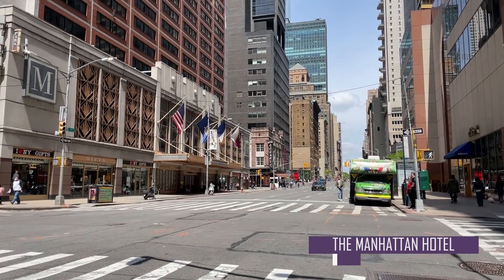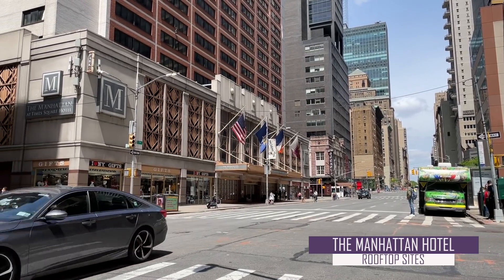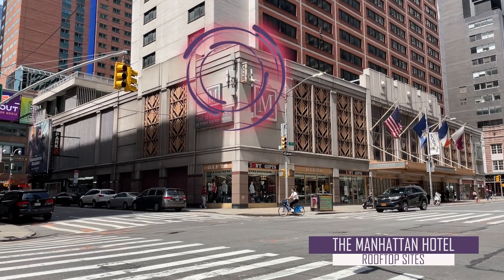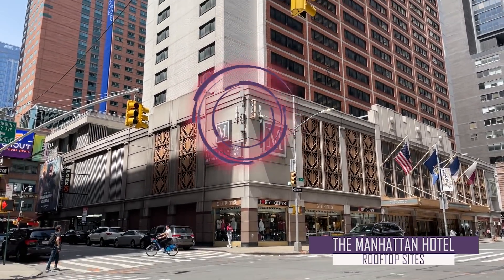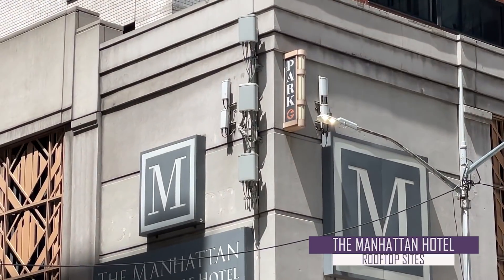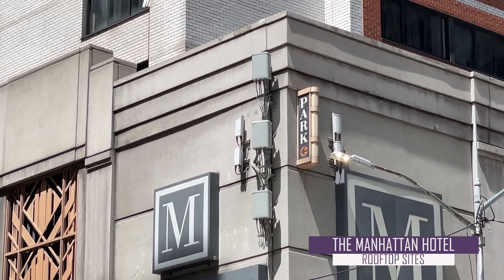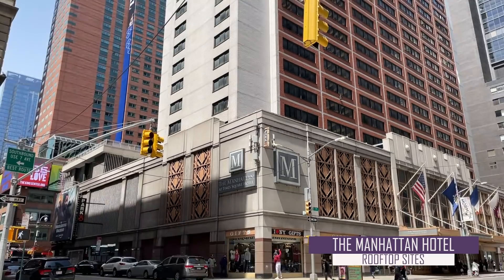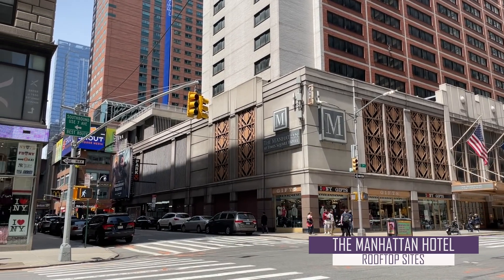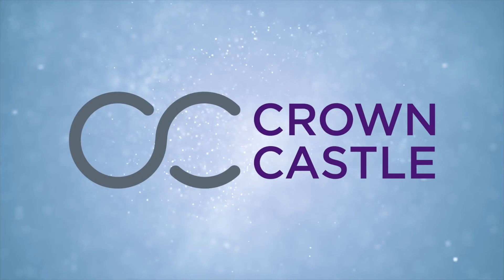Walking just a few blocks up from Times Square, we stumble across the Manhattan at Times Square Hotel. It's not a particularly nice hotel, but what we found interesting is that the hotel would mount rooftop sites all over its exterior facade. Additionally, this hotel is placing the antennas right next to its logo, which gives the whole building and its brand a junky appearance. These first set of antennas are about 30 to 35 feet above ground. In exchange for attaching these sites to the hotel, the building's owner will usually be compensated with a long-term lease from a wireless carrier like Verizon or an infrastructure provider like Crown Castle.